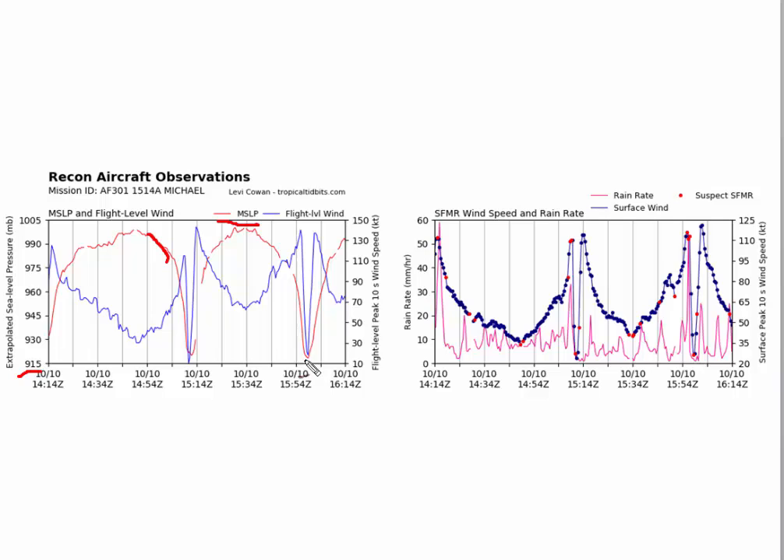And then there's a second reading. The flight level winds — the blue line — show a max of near 140 knots, which is really impressive. The surface winds, estimated, peak at just under 125 knots, which is about 150 miles an hour or a little higher. So again, very close to Category 5 status.